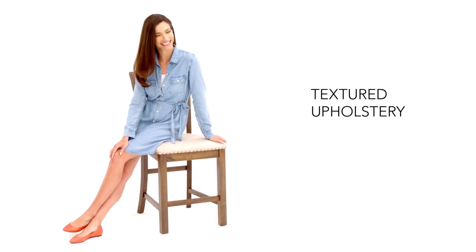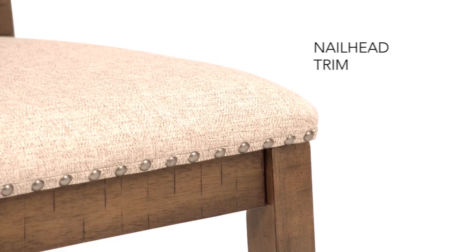And if you crave comfort, the thickly cushioned seat with plush upholstery won't disappoint. Rustic yet refined — now that's home.